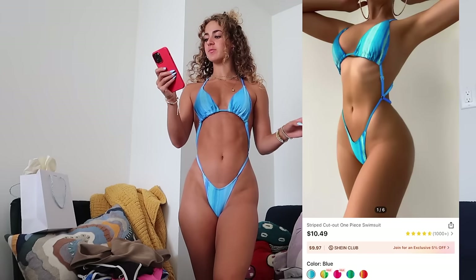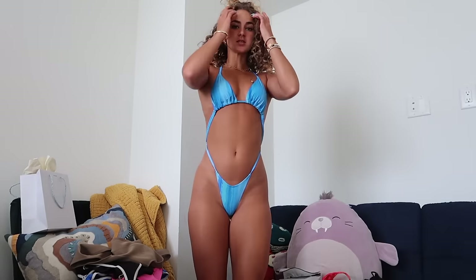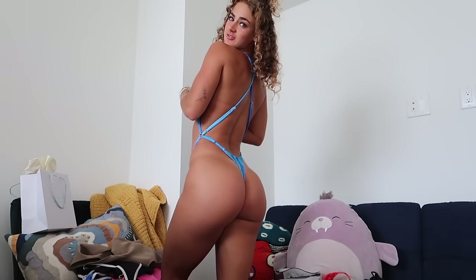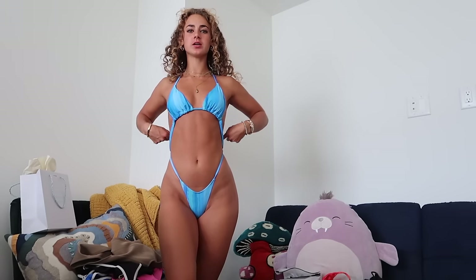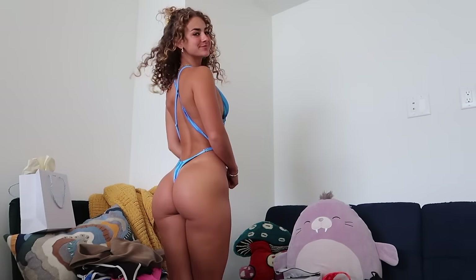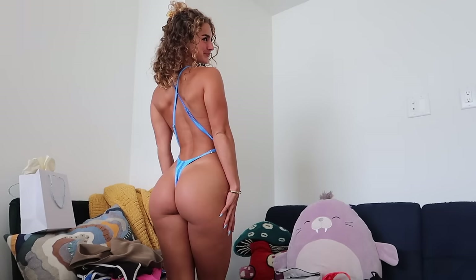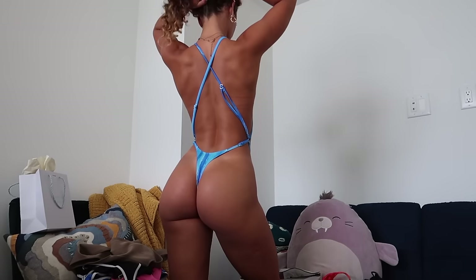Next is the striped cutout one-piece in blue, size small, for $8.60. It's so cute and different — it's a one-piece but covers about as much as a two-piece. It's super adjustable across the back and along the sides. This is completely unsponsored, so my honest opinion: quality is not great for an eight-dollar swimsuit, but the fit and pattern are cute, and the back is super open.